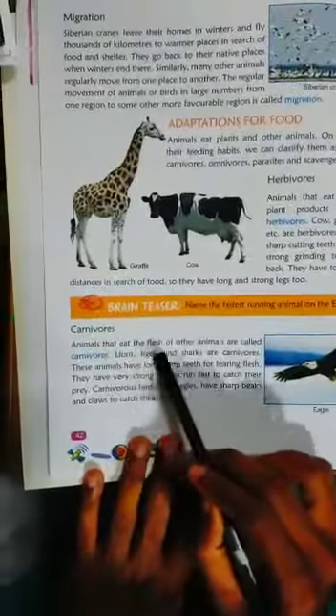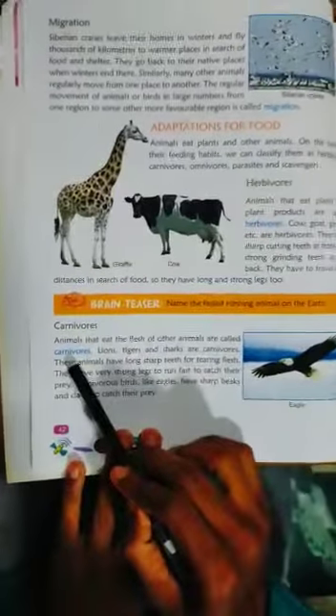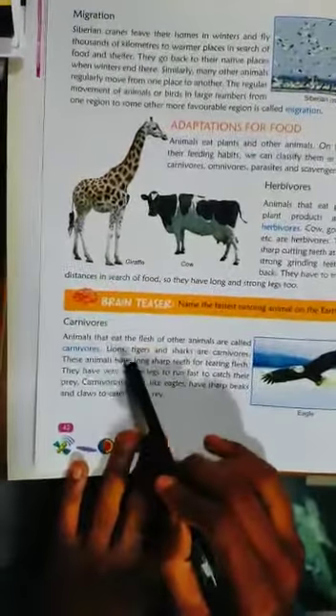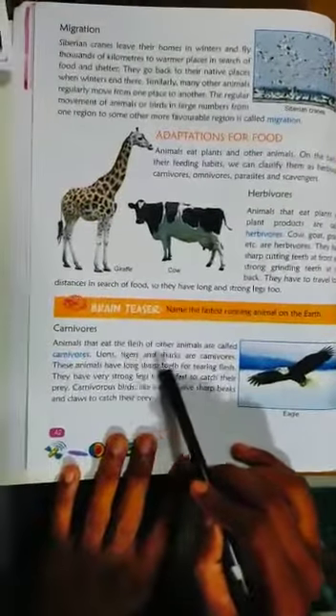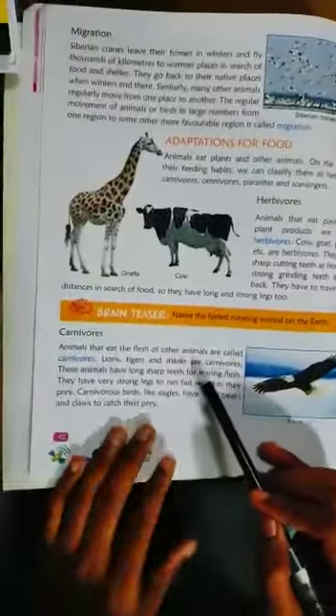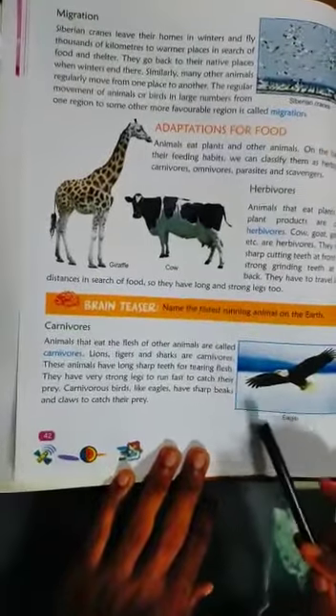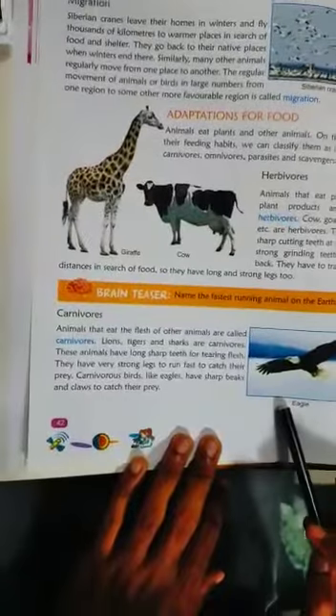Carnivores are animals that eat the flesh of other animals — like lions, tigers, and sharks. These animals have long sharp teeth for tearing flesh. Carnivores like eagles also fall in this category. See the diagram of eagle.